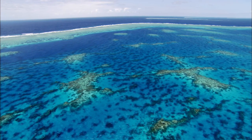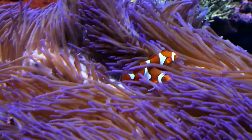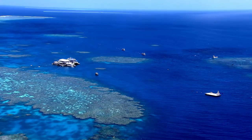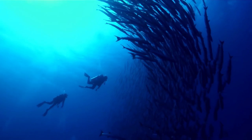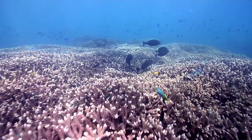Australia's Great Barrier Reef, one of the seven wonders of the natural world and home to thousands of corals and fish. It generates some 5.2 billion tourist dollars a year and employs 68,000 people. But now it's under threat.